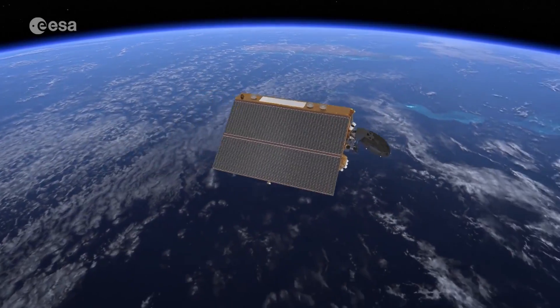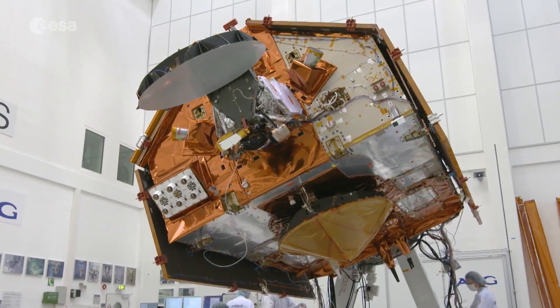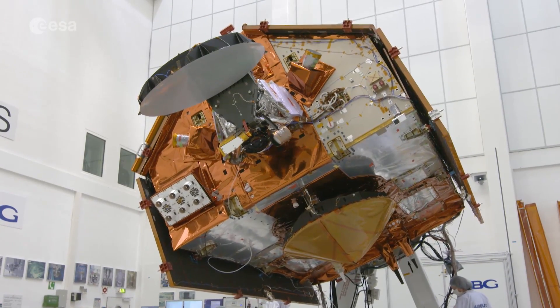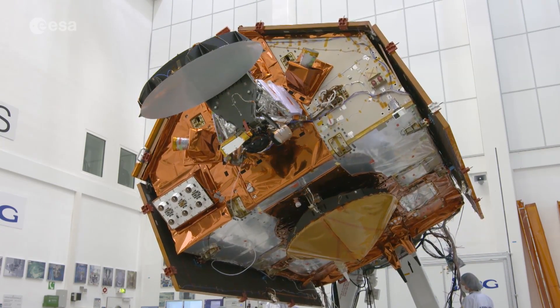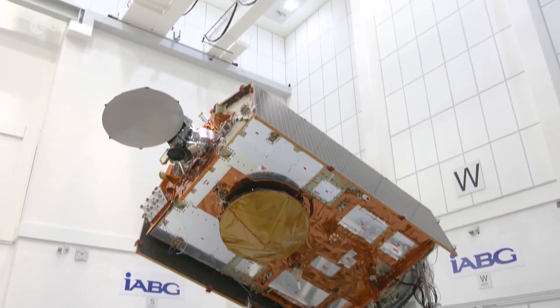The upcoming Copernicus Sentinel-6 Michael Freilich satellite, set to launch in November from the Vandenberg Air Force Base in California, U.S., is the first of two identical satellites that will provide observations of sea level change.